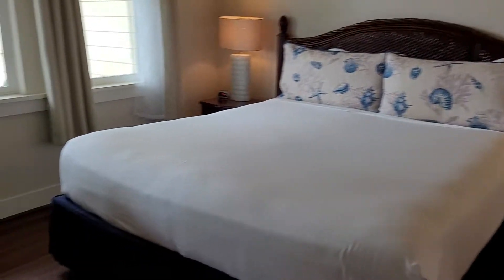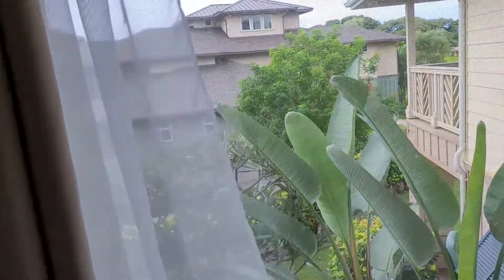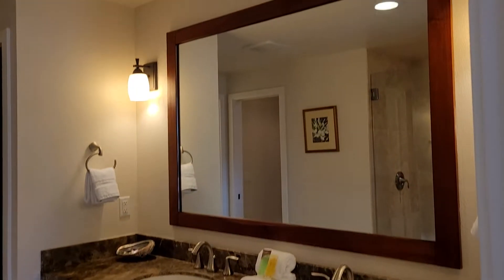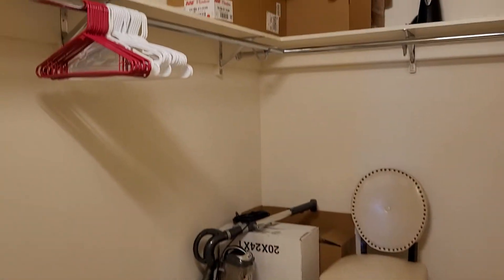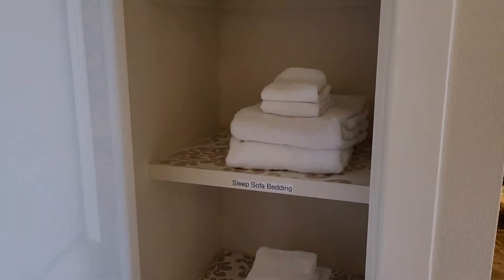Over here we got the master, or another room. This one's got a large en suite. Get your walk-in shower, typical Pili Mai style — floor to ceiling. Water closet, and a larger walk-in closet here, plus a little mini linen closet.